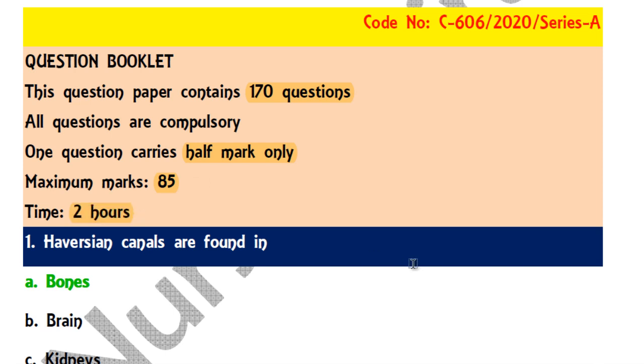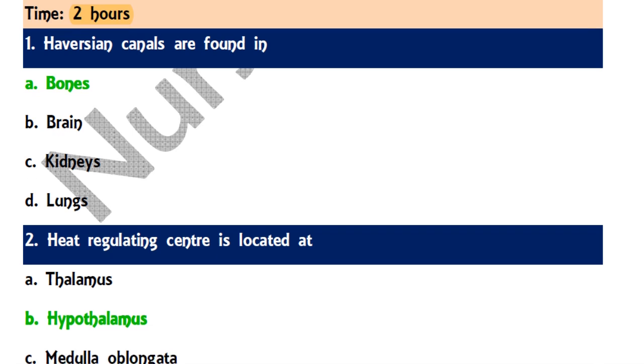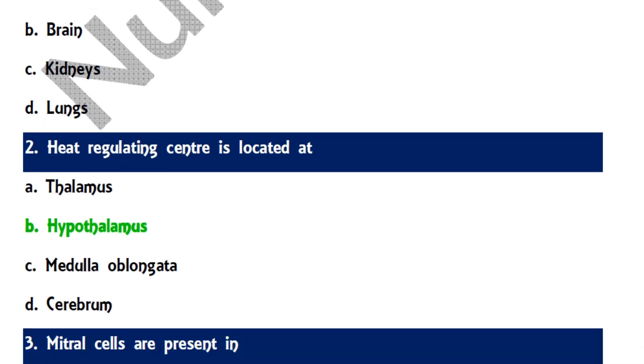Question 1: Haversian canals are found in — options are bones, brain, kidney, and lungs. The correct answer is bones; Haversian canals are commonly found in bones. Question 2: The heat regulation center is located at — the correct answer is the hypothalamus, which carries various functions of our body including heat regulation.